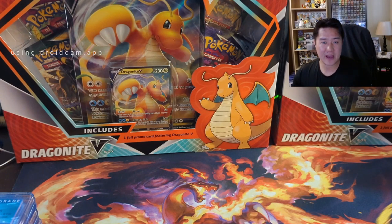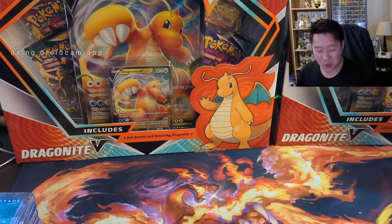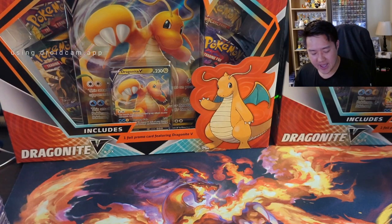What is up, I'm Moana Turtle and today we have a huge mail day video. I did a rough count and I think I have about 124 slabs to go over, most of them are CGC. We do have a lot of cards to cover.